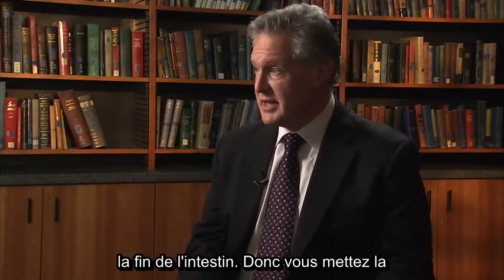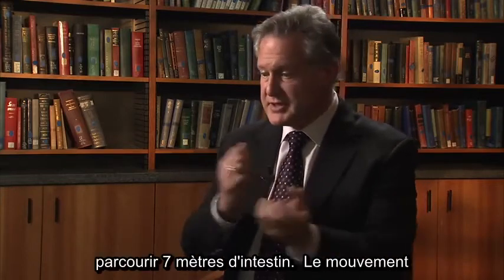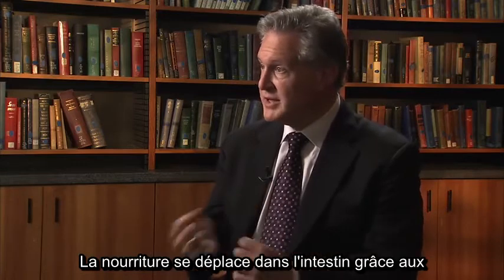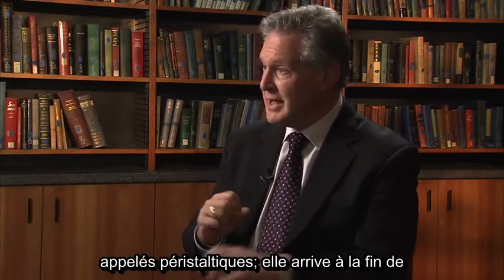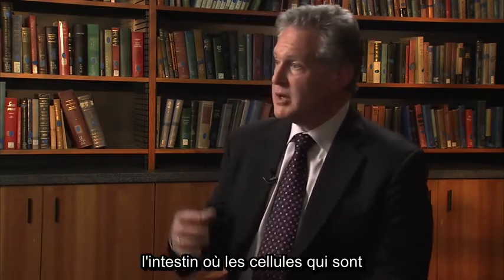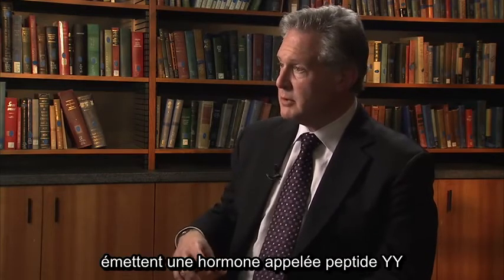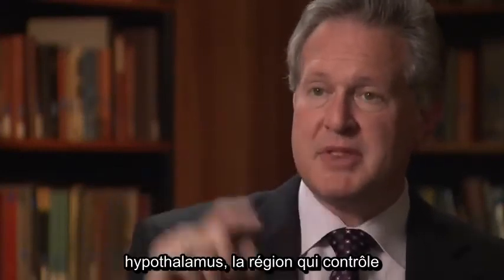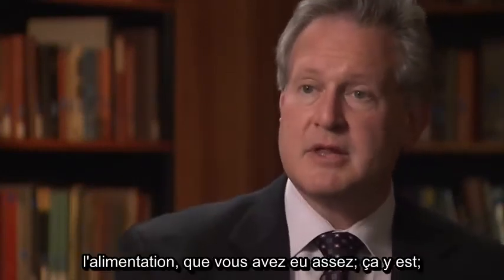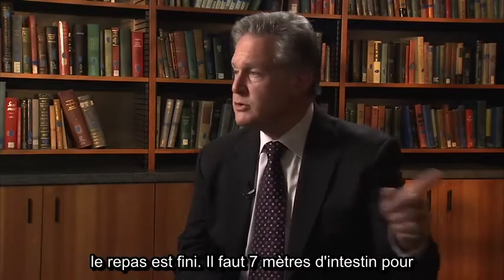Satiety comes at the end of the intestine. You put food in the stomach and it has to traverse 22 feet of intestine through peristalsis. It gets to the end where specific cells release a hormone called peptide YY, which circulates in the bloodstream, goes to your brain, and tells your hypothalamus — the area which controls eating — that you've had enough. It takes 22 feet of intestine to get that satiety signal.